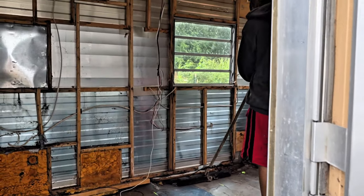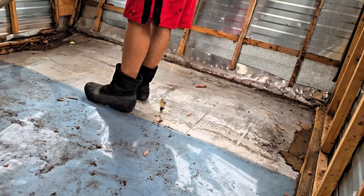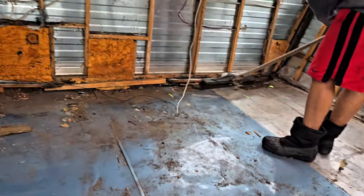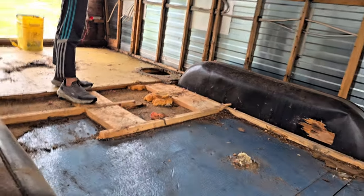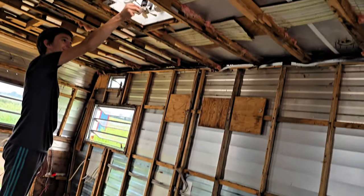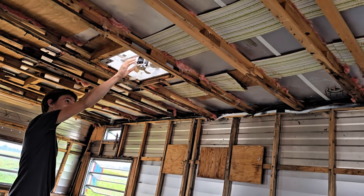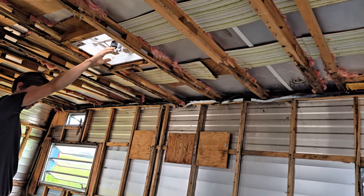Alright, here we are cleaning it — gotta stand on the spots where the frame is so we don't fall through. The roof fan — oh, the fan's crumbling! No! We needed that — now it's gonna be hot in here.